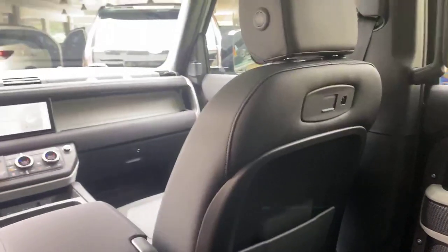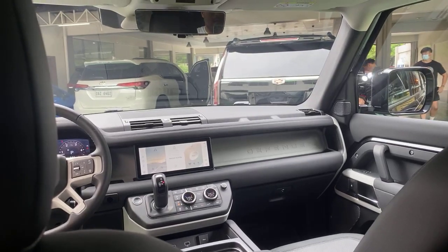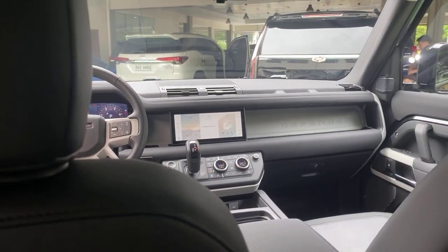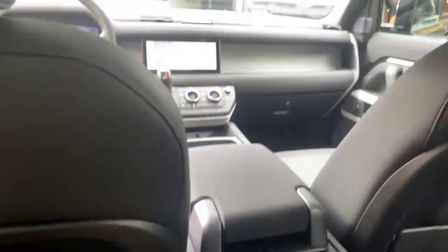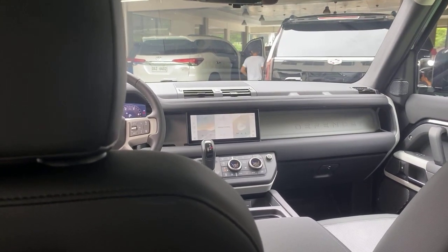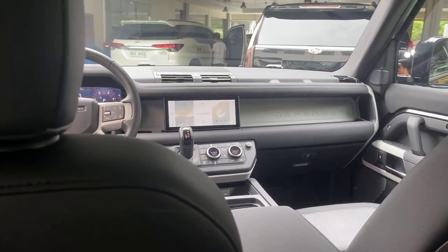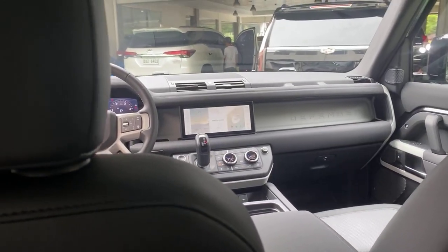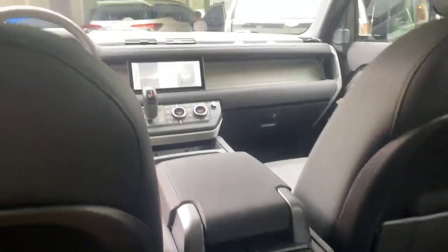For seven million and change, you get a diesel engine, supercharged, a very roomy car, gorgeous in Santorini Black — honestly, what else do you look for in an SUV? This is such an amazing SUV. I'll tell you the truth — at first I was like, 'They screwed up the Land Rover, they screwed up the Defender.' But now that I look at this car, now that I look at this SUV, I am totally smitten with it.